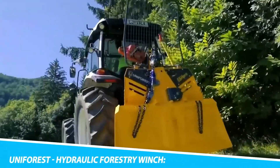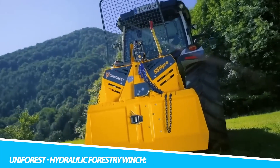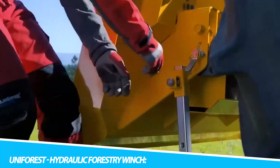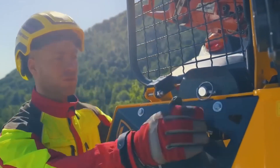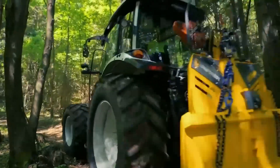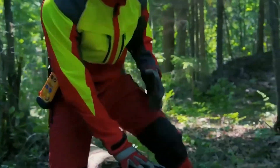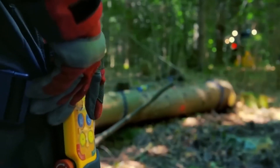In the heart of forestry operations, the UNIFOREST Hydraulic Forestry Winch emerges as a stalwart companion in skidding and winching operations. Its heavy-duty design and advanced hydraulic technology make it a reliable and powerful tool for navigating challenging terrains. Forestry professionals find solace in its versatility, utilizing it for timber extraction and processing with unparalleled efficiency.